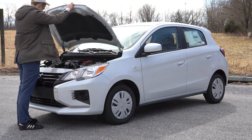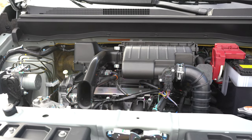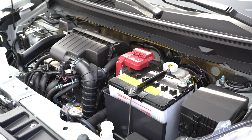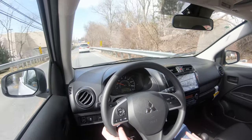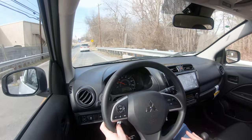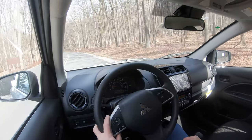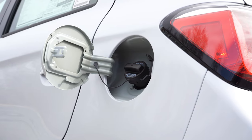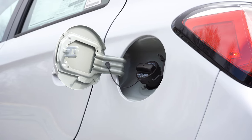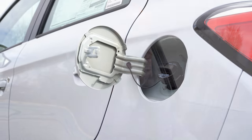Regardless of trim level, the powertrain is the same: a 1.2-liter naturally aspirated inline three-cylinder engine putting out 76 horsepower at 6,000 RPM and 74 pound-feet of torque at 4,000 RPM. Power goes to the front wheels through either a five-speed manual or a CVT. Zero to sixty comes in at approximately 12 seconds. MPG is 33 city, 41 highway for the manual; 36 city, 43 highway for the CVT, on regular unleaded fuel.